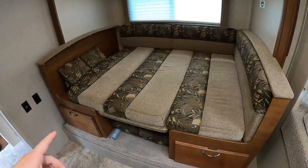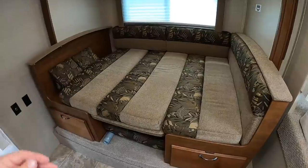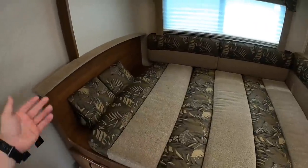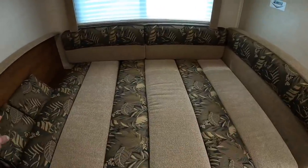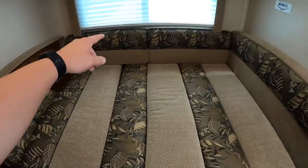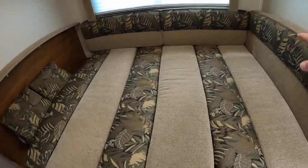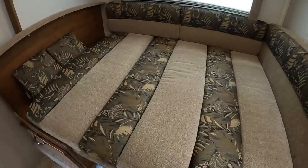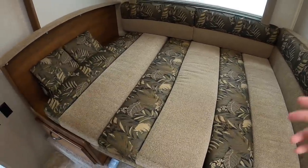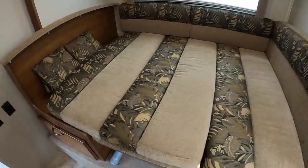There's our dinette made into a bed. So you got about 60 inches this way laying down and then about 48 across — so 60 by 48. I measured also — if you went diagonal on this thing, that's about 68 inches. So realistically you can get about 48 by 68 out of this.